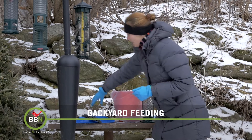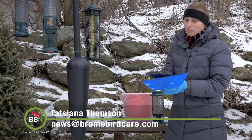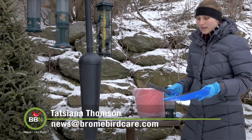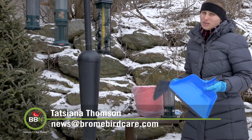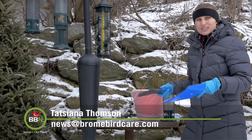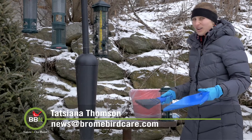So once the feeders are taken care of, I go sweeping. I actually bought a special brush just to do this outside. In the summer it's a lot easier because you can just grab a rake and rake it up and throw it away. In the winter with the frozen stuff and everything under the feed, it's a lot more difficult.